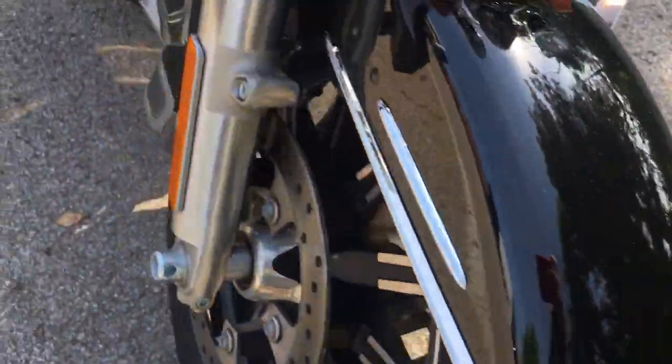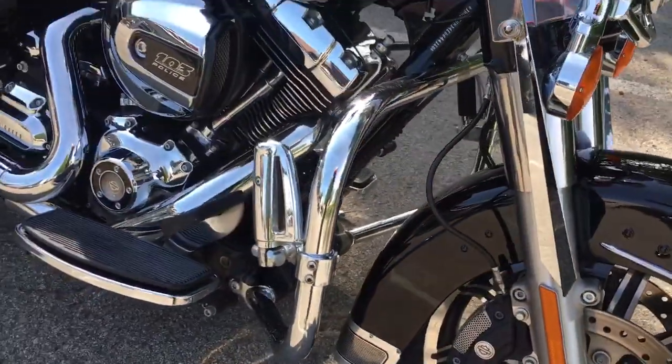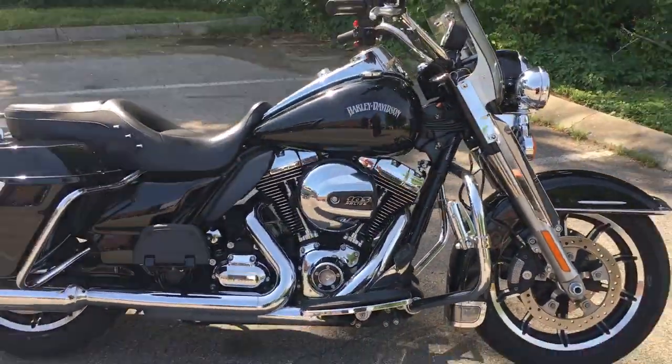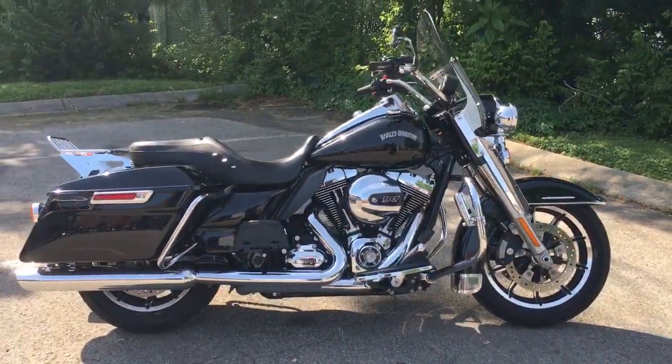They are super nice. We're Harley-Davidson at Cool Springs, 7128 South Springs Drive in beautiful Franklin, Tennessee.